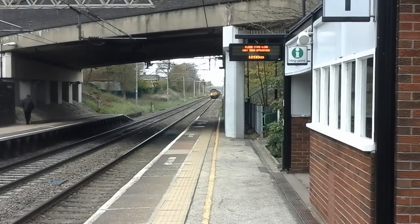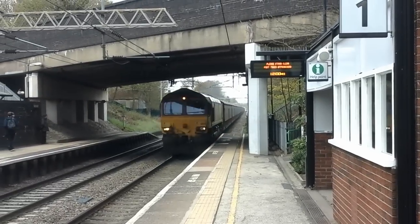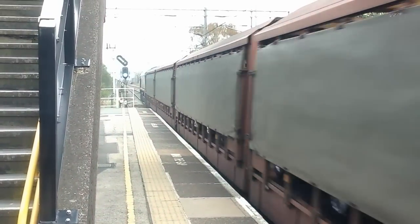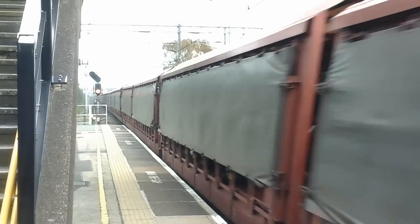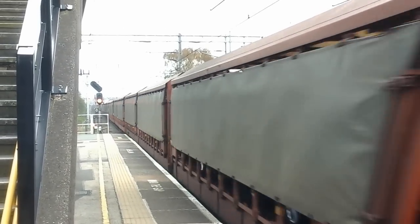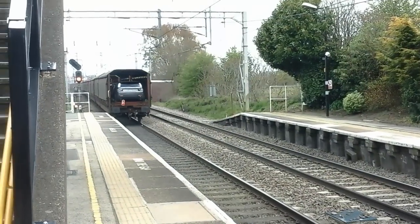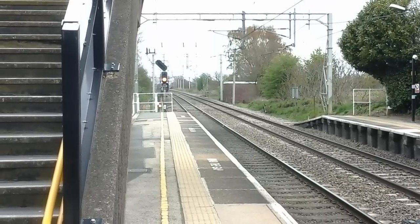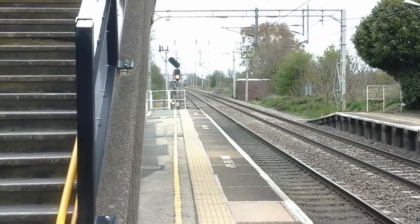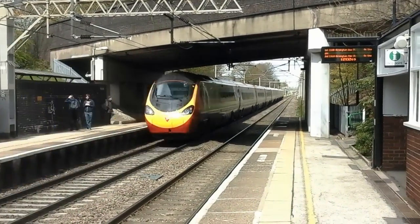The next train to pass by is a Deutsche Bahn Cargo Class 66 working the Healey Wood Southampton car train - 66 131. And then the next train to pass by is a Virgin Trains Class 390 Pendolino - 390 005.